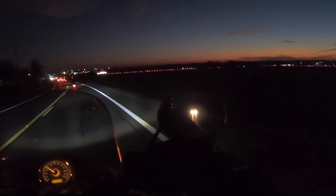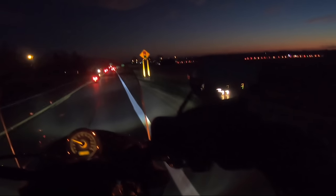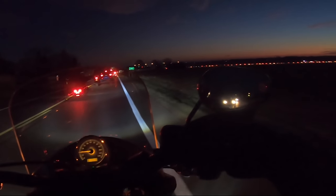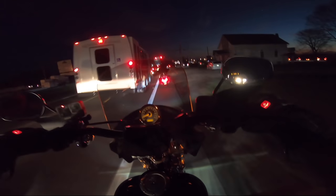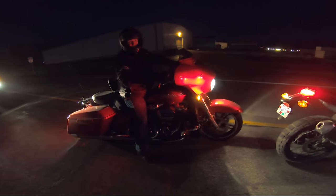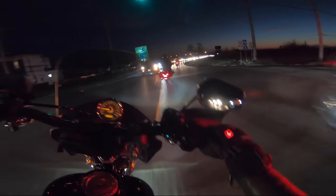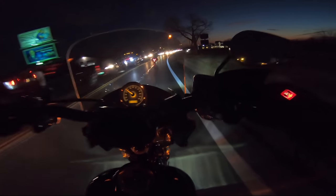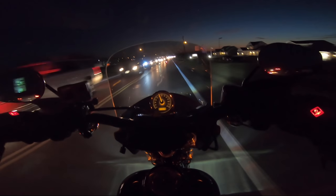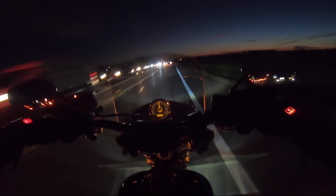Oh my god, look at how far back the line is backed up — oh my gosh, it's a weeknight, holy moly! I cannot believe that — that is insane. We weren't lane splitting, we weren't even in the lane. And that, ladies and gentlemen, is how you avoid crazy traffic jams. I cannot believe the amount of traffic that little event backed up!